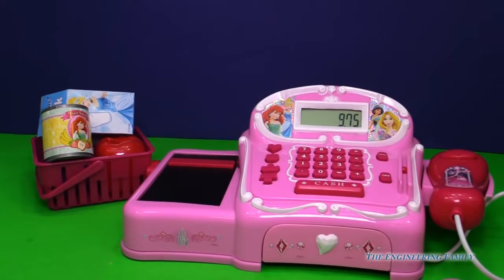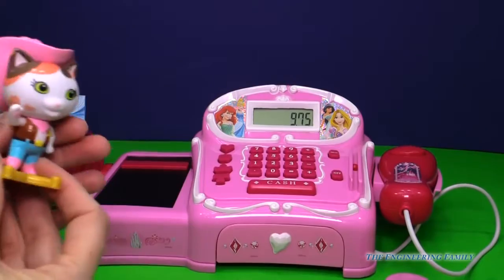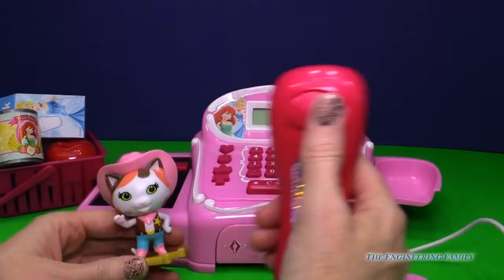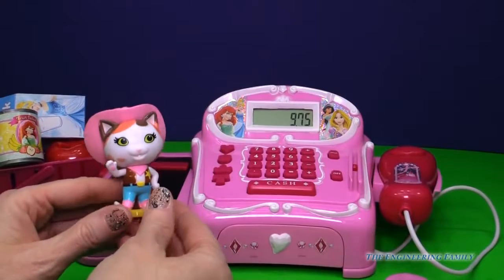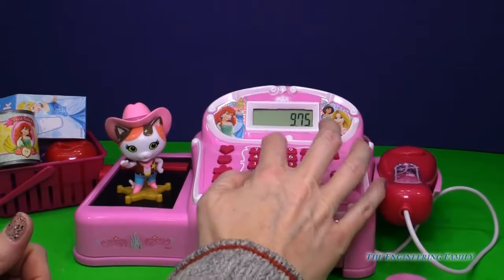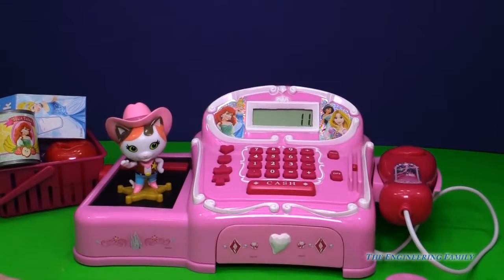Let's not leave the grocery store without getting a few toys. Let's go ahead and purchase this brand new Sheriff Callie toy. Let's see how much she costs. She is only $1.25! So let's go ahead and add her — plus $1.25. So altogether everyone, we've spent $11. I sure hope we have enough.